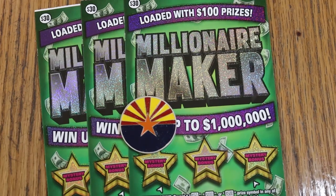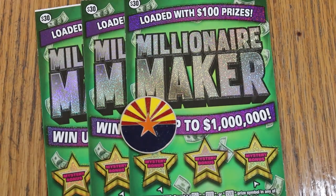What's up YouTube? AZ Scratchers here with another little scratching session. Today I've got three of the $30 Arizona Lottery's big boy called Millionaire Maker.